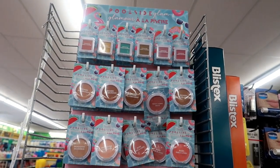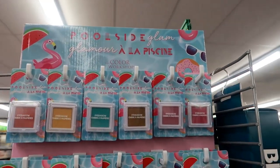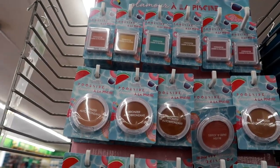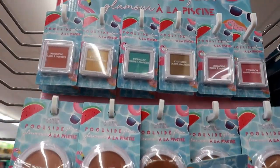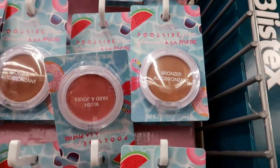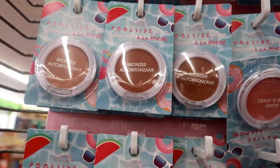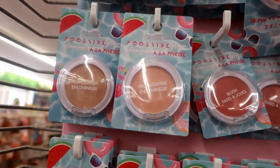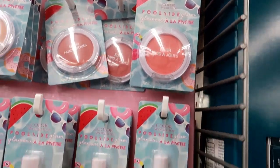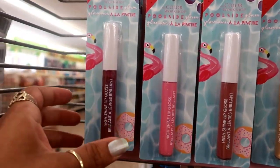Okay, here's another little display — it looks like the recent display they had. I can't remember the name of it, but this one is called 'Poolside Glam.' The pictures are cute. They have little eyeshadows by the Color Workshop — so those are the colors — some bronzers and blush, highlighters, more blush, and then some high-shine lip glosses. I like this color.